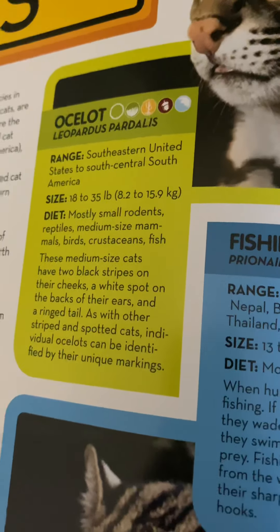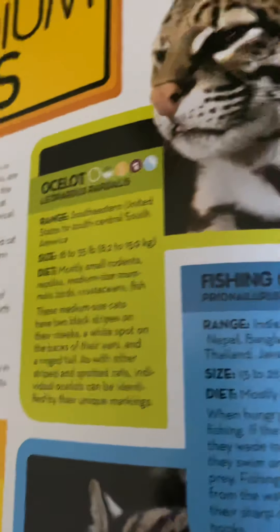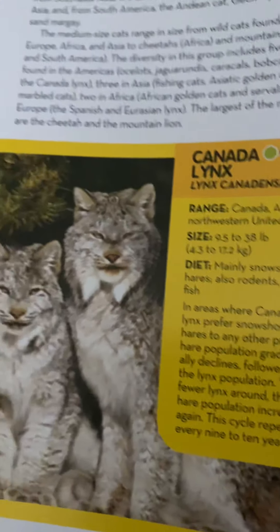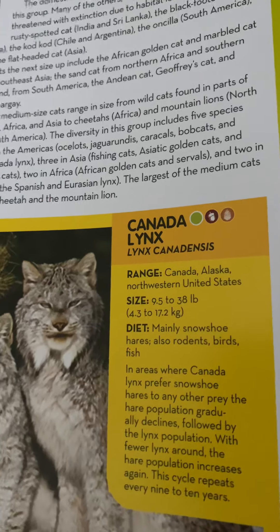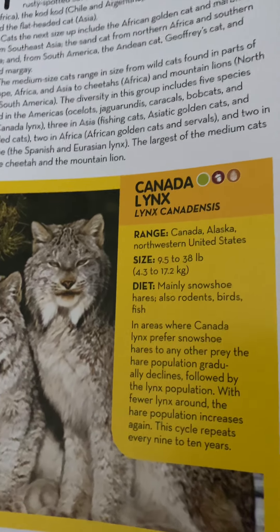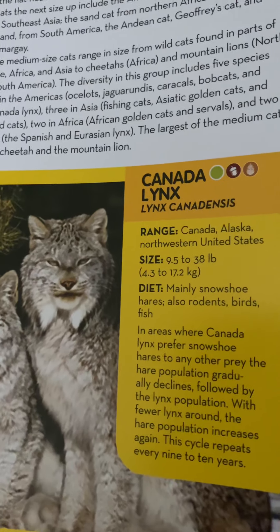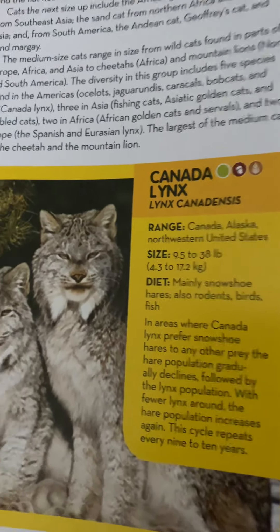As with other striped and spotted cats, individual ocelots can be identified by their unique markings. Canada lynx live in Canada, Alaska, and the northwestern United States. They weigh 9.5 to 38 pounds or 4.3 to 17.2 kilograms and eat mainly snowshoe hares, also rodents, birds, and fish.